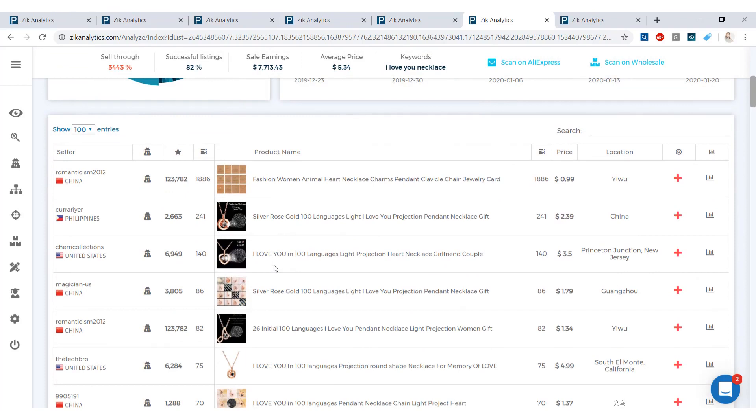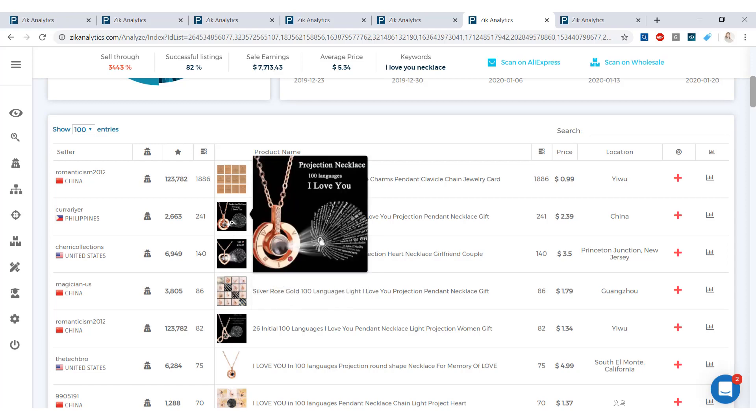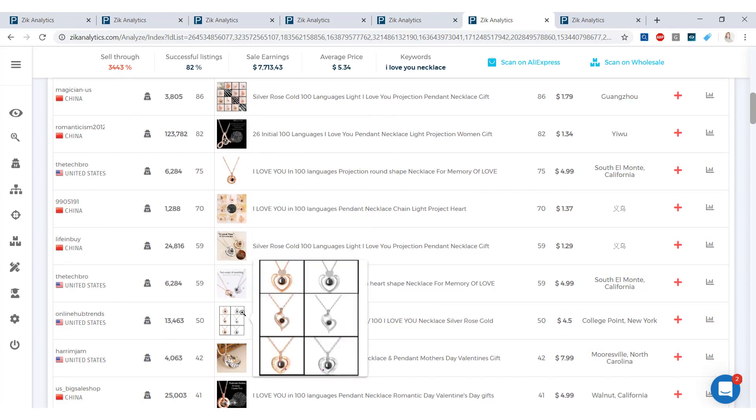This is a necklace that has 'I love you' written in 100 different languages, and when you hold it to the light you get a projection of all those languages. It's a great item for Valentine's Day, anniversaries, or birthdays — something you can have year-round in your eBay store. It comes in round and heart shapes, and even different initials. Offering different colors and shapes year-round means you'll always have buyers.